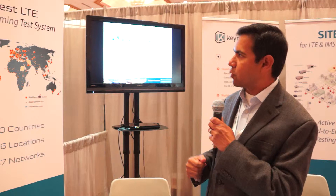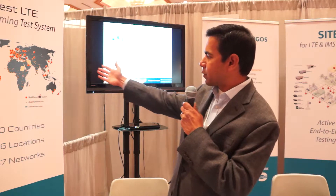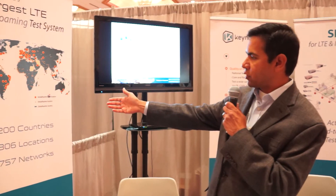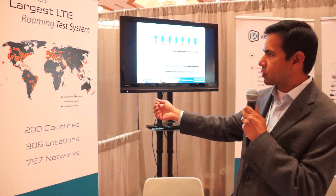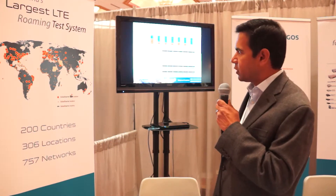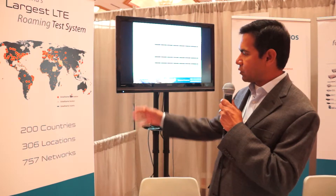We have a system called Global Roamer that has probes deployed around the world — about 300 probes in 200 countries. This is a hosted network of probes on a SaaS model — software as a service — and these probes are distributed all across the world.